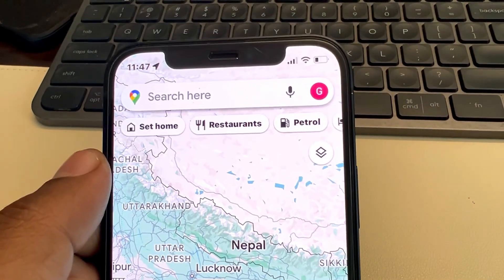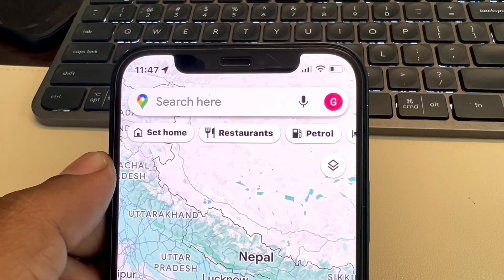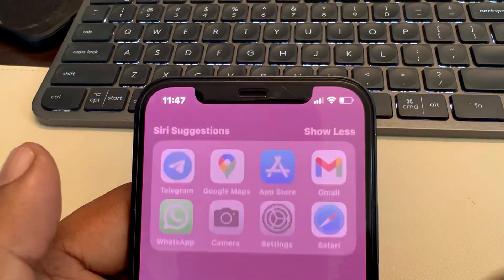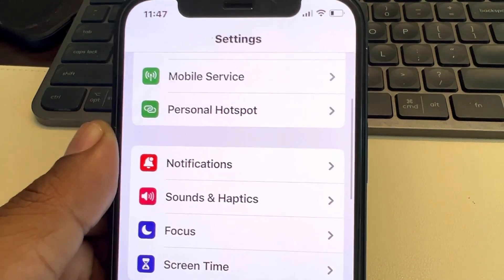Hi guys, if location sharing Google Maps location setting is not updating from iPhone, then here is the fix. The very first fix which you need to do is just go to Settings and scroll down and find Google Maps.